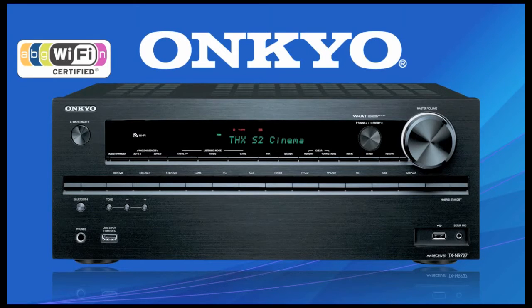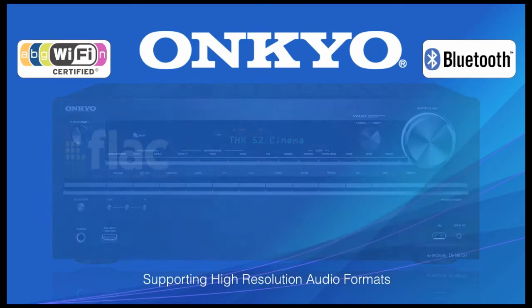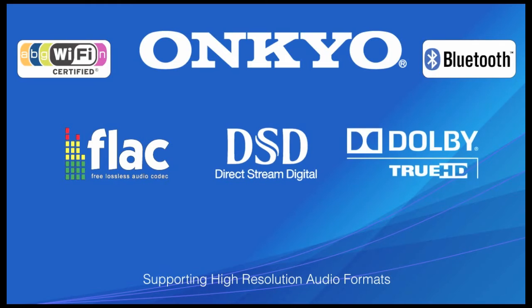The TXNR727 offers built-in wireless connectivity to your WiFi network and Bluetooth, so you can wirelessly stream music from any compatible device. It even supports new high resolution audio formats like FLAC, DSD, and Dolby TrueHD for sound quality even better than CD.